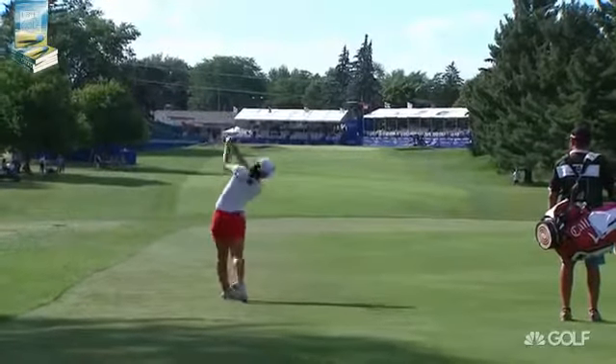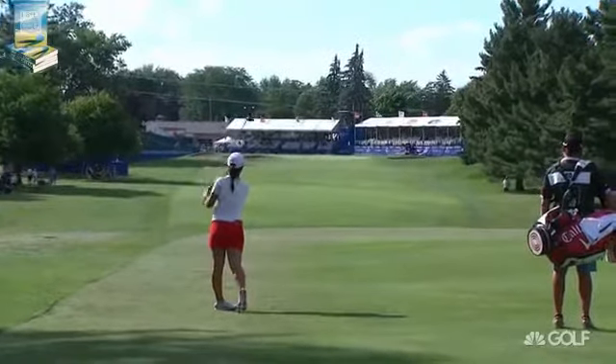On a shot like this, it's unusual to have back-to-back par fives as a finish. Valhalla's role, where they're going to have the men's PGA Championship — it's the same.